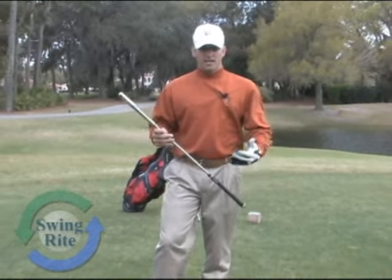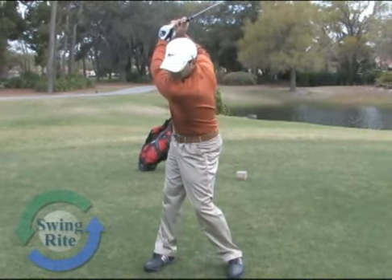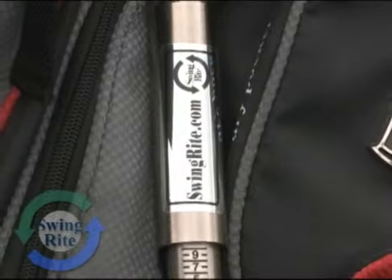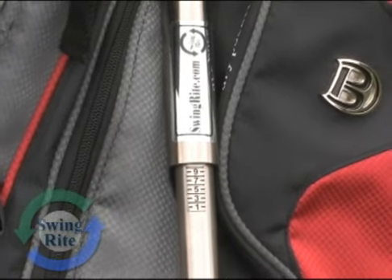What I like most about the Swing Ride is it actually allows me to find where I'm making contact with my impact with the golf ball. I know that I have a bunch of different settings here, one through nine, and when I first got the Swing Ride, I was on level nine.